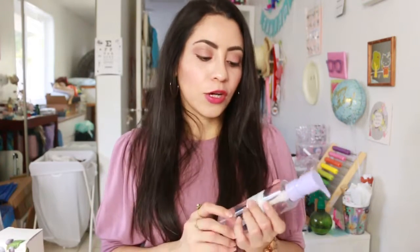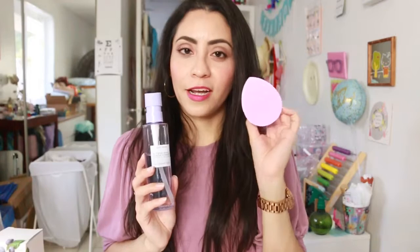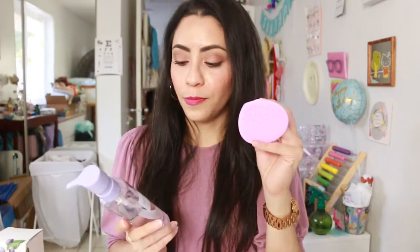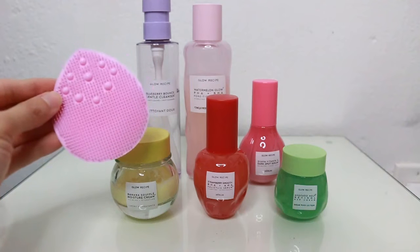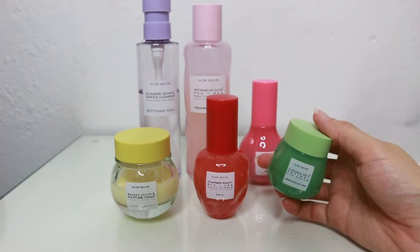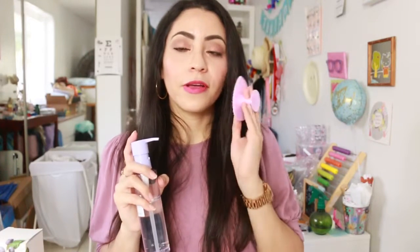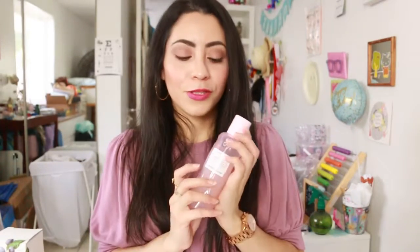I think it's so cute how everything is based on a fruit and it smells like the actual fruit. As far as cleanser, I have been using this facial cleanser that I got from Amazon — it's going to be in the description box. It's so gentle; it really leaves my skin cleansed without being harsh. I just apply about one pump and then wash my face.